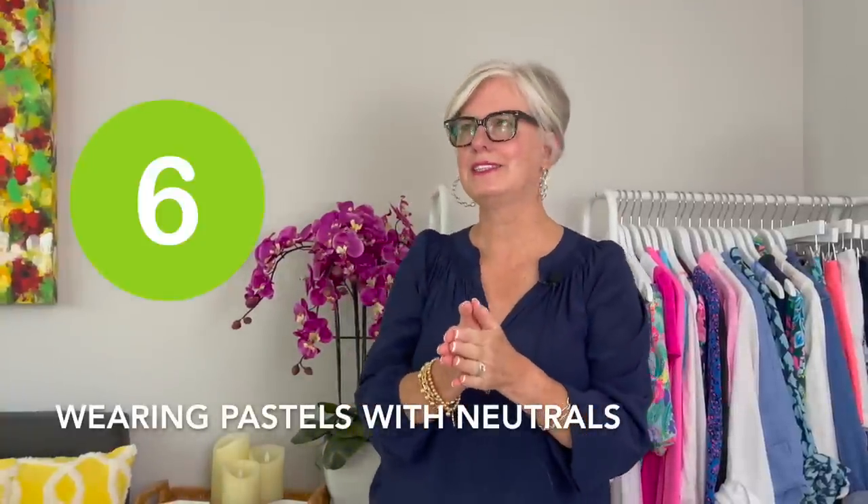Number six on my list has to do with wearing pastels. I'm not a big pastel person, but when I do wear pastels, I always anchor them with darker pieces. The reason why is because wearing all pastels makes you think of those old-lady suits — those Sunday church suits where they dress head to toe in all one color. If you want to look more youthful, you can still wear those pastels up top, but then pair them with a pair of darker jeans or darker shorts and anchor that with darker accessories. It will give you a more modern, updated look by wearing pastels with darker neutrals.